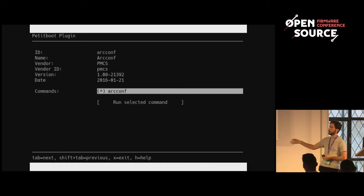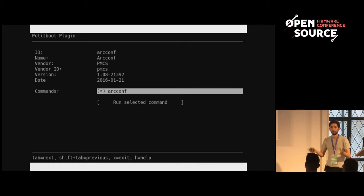The same concept applies to any debug tools you want to package up, or any additional features you want to add to your PetitBoot installation — you can wrap it up as a PB plugin. I was going to do a demo packaging up Zork to play in your bootloader, but that's an exercise for the audience.